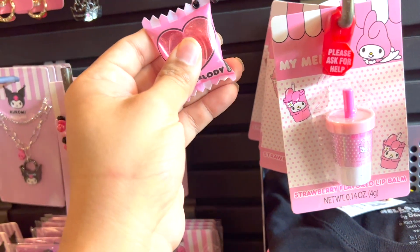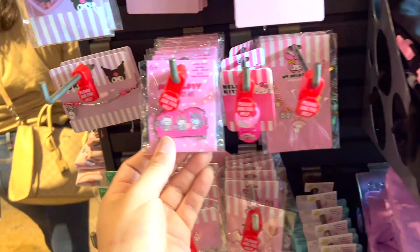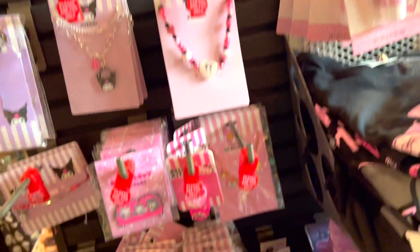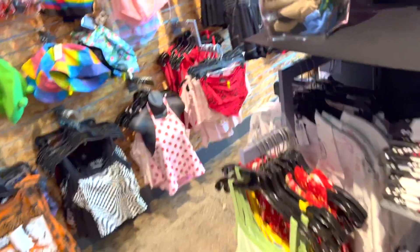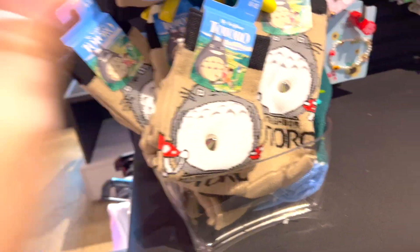There's like a little fake candy thing in there — a big thing. And then we got rings, we got pins — these are so cute. I hope you guys really like these a lot. Let's see if there's anything new on the side. Oh, Toro, Toro, Toro socks!